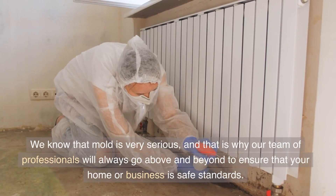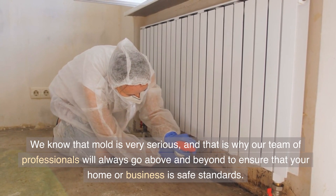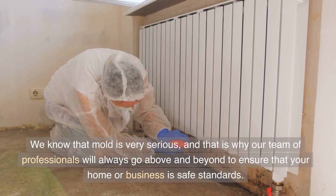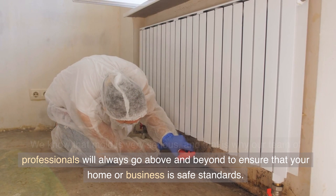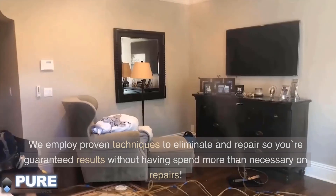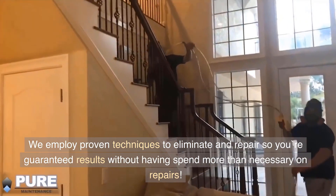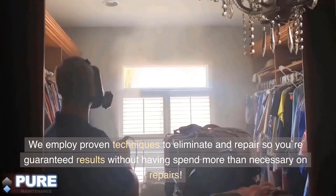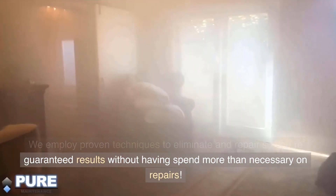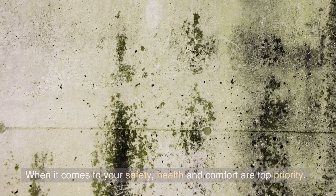We know that mold is very serious, and that is why our team of professionals will always go above and beyond to ensure that your home or business is safe. We employ proven techniques to eliminate and repair, so you're guaranteed results without having to spend more than necessary on repairs. When it comes to your safety, health and comfort are top priority.